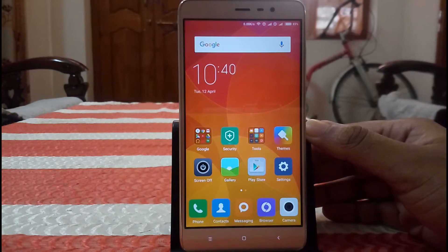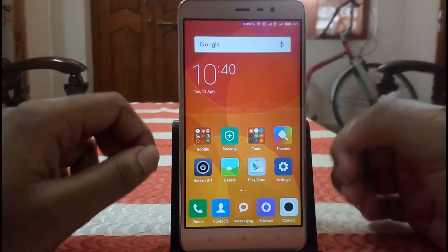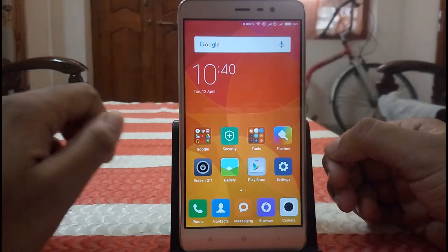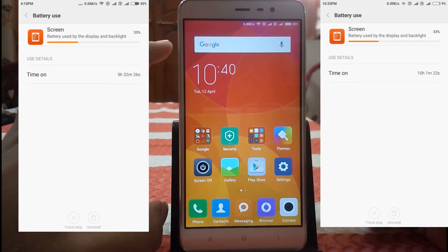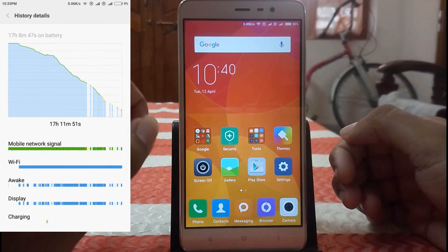So now let me tell you my initial thoughts about this phone after using it for 2 days. First of all, the battery backup of this phone is very good. I am getting around 8 to 10 hours of screen-on time with this phone, which is a pretty good thing.